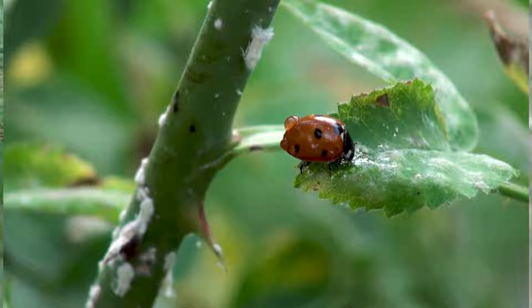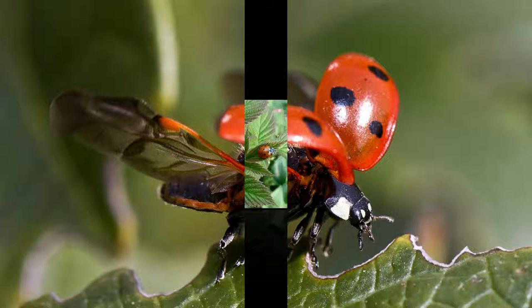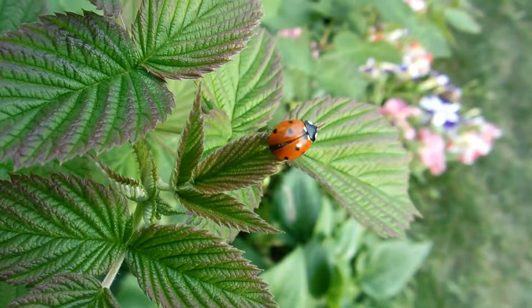The 'lady' part of the lady beetle's name comes from medieval times, when these insects were believed to bring good fortune to farmers. Farmers prayed to the Lady, or Virgin Mary, to rid their crops of pests, and the beetles came and ate the pests. Even today, lady beetles are beloved for their pest control abilities.